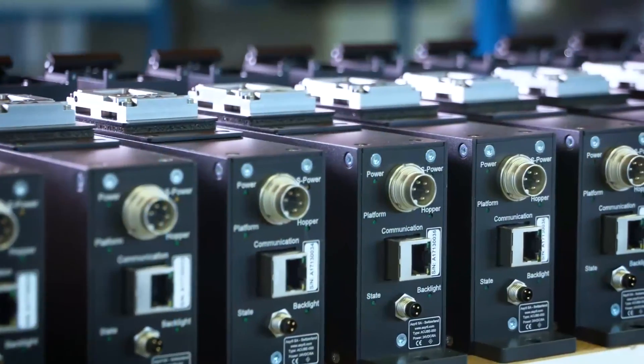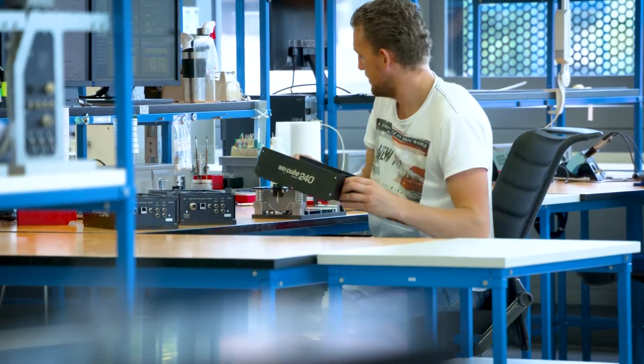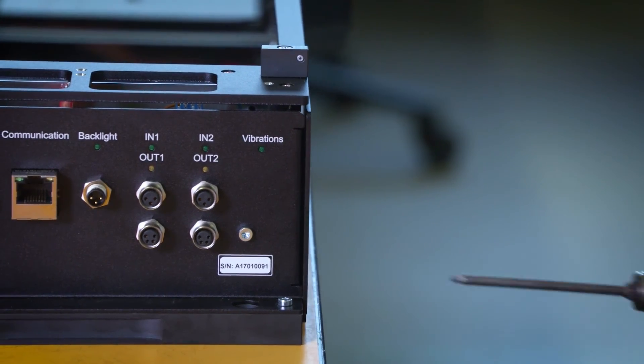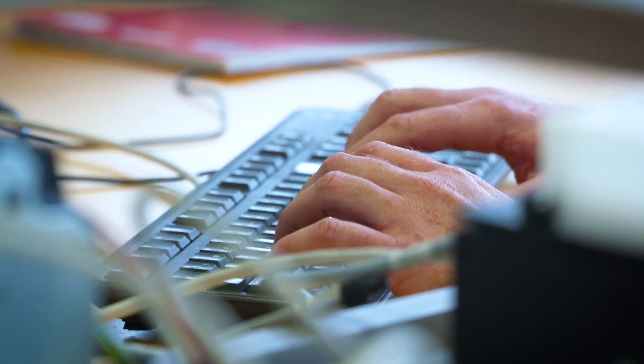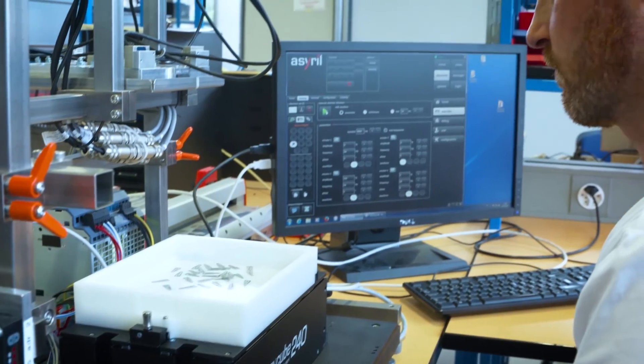Our solutions are also very easy to integrate and are compatible with a wide range of industrial robots and automation systems. Asyril Feeders brings the flexibility modern automation lines need, especially with the new Industry 4.0 requirements.